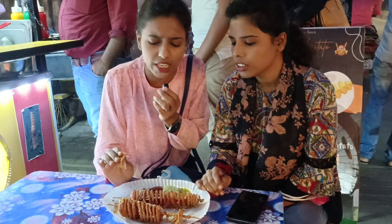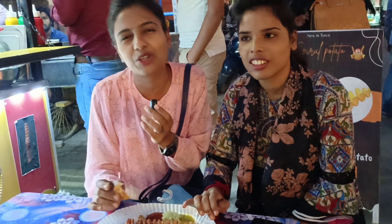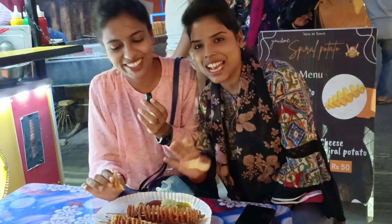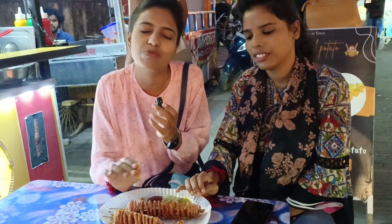Taste-wise, it's very crispy and very tasty — a lot of fun. She mentions she has a background in hotel management and has tried food in Pune, Mumbai, Delhi, Kolkata, and Jamshedpur, spending 2-3 months in each place exploring food.